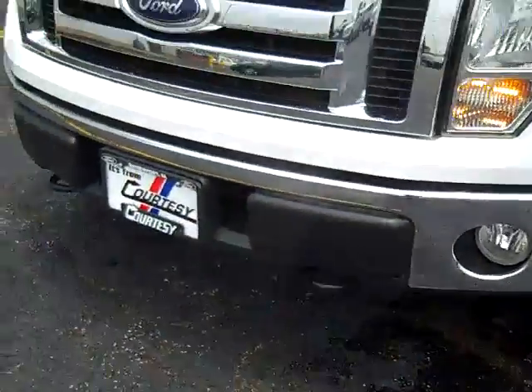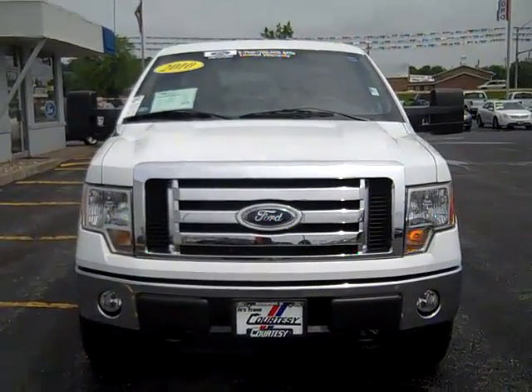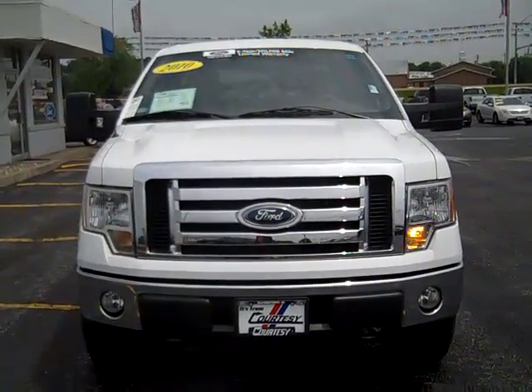The 2010 Ford F-150 XLT SuperCrew Long Bed, four wheel drive.